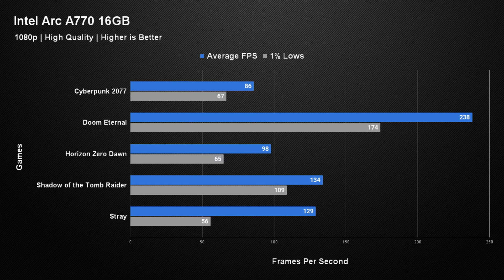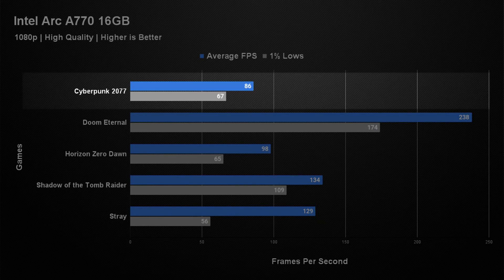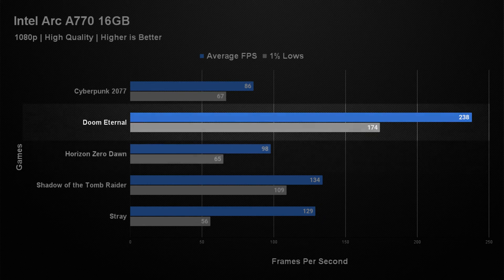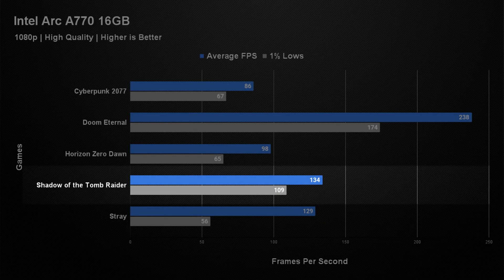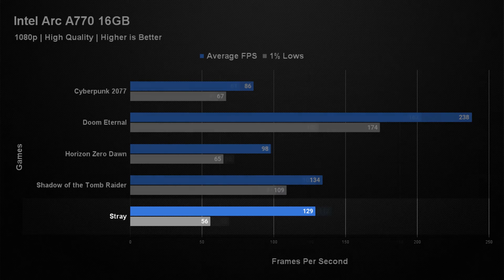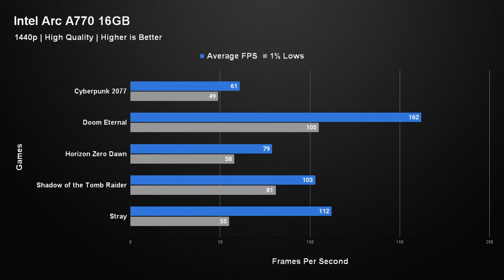When it came to the 1080p results, we saw that this card is more than capable of playing all these games at that resolution. Cyberpunk 2077 getting an average of 86 frames per second with a 1% low of 67. Doom Eternal getting an average of 238 with a 1% low of 174. Horizon Zero Dawn getting an average of 98 frames per second with a 1% low of 65. Shadow of the Tomb Raider getting an average of 134 frames per second with a 1% low of 109. Stray managed a decent average of 129 but had random stutters which caused the 1% low to be less than half, at just 56.